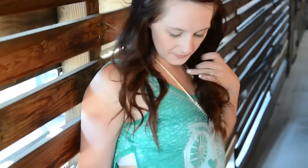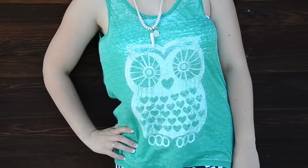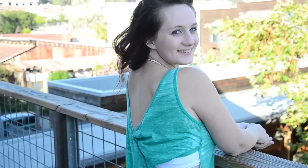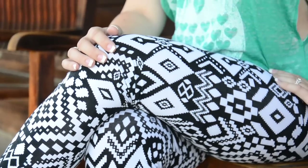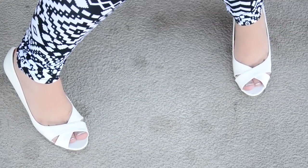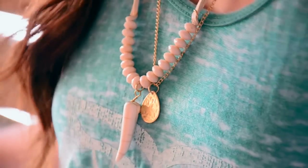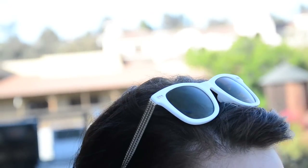My next outfit is definitely one of my favorites. I'm wearing a green tank top, which is super unique — it has an owl on the front, and the back criss-crosses together. I'm wearing some awesome black and white Aztec leggings, which is totally out of the norm for me, and I love it. I've also got a pair of simple white wedges. As for accessories, I found an awesome shark tooth and gold leaf necklace, along with a cool pair of gold studded sunglasses — a must in Cali.